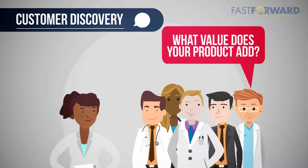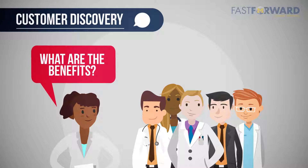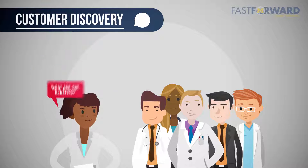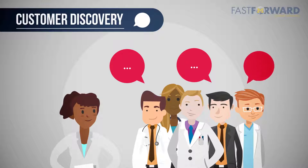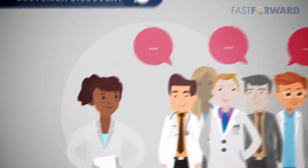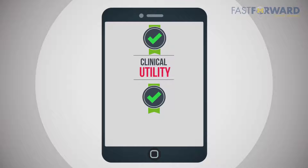What is the value that your product adds to your customer? Remember not to sell your idea, but to ask open-ended questions to find out if the problem you think is a problem is actually significant enough for your customer to change what they are currently doing. From the beginning, make sure that you are developing a diagnostic or device technology that has clinical utility and adds value.